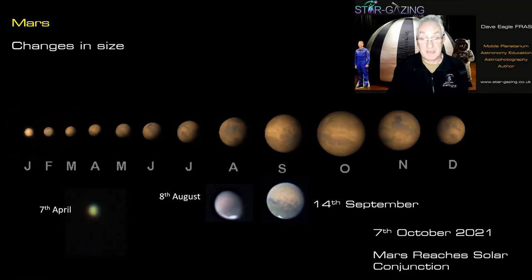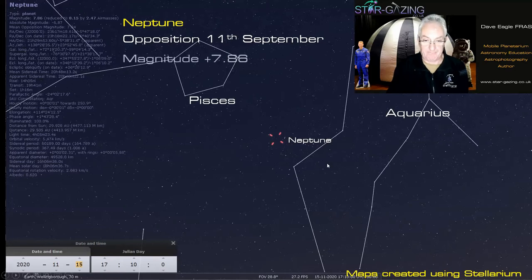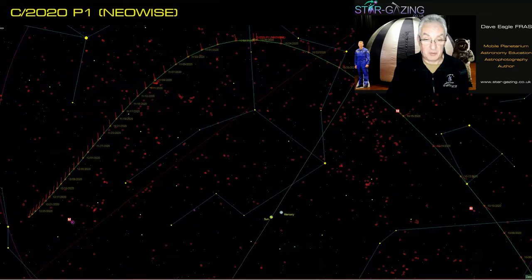Neptune, the most remote planet, was actually at opposition on September 11th. It's in the constellation of Aquarius at magnitude 7.86 — so about 8th magnitude — meaning you need a telescope or binoculars to identify it. It's so far out that it looks very small indeed.